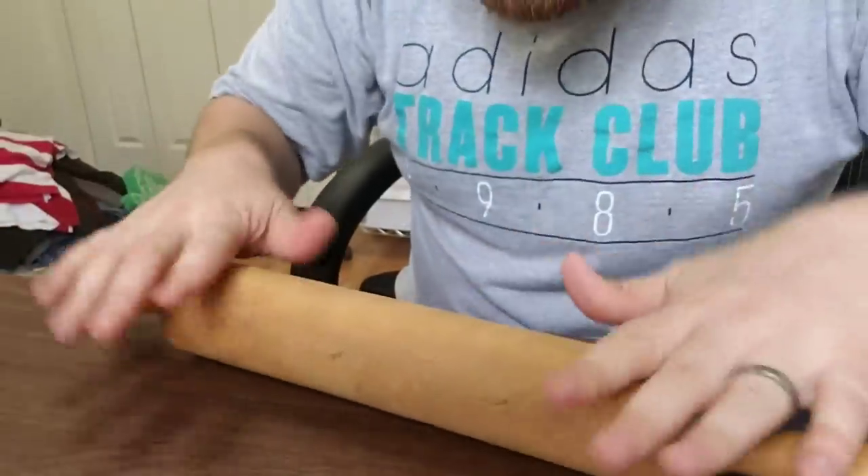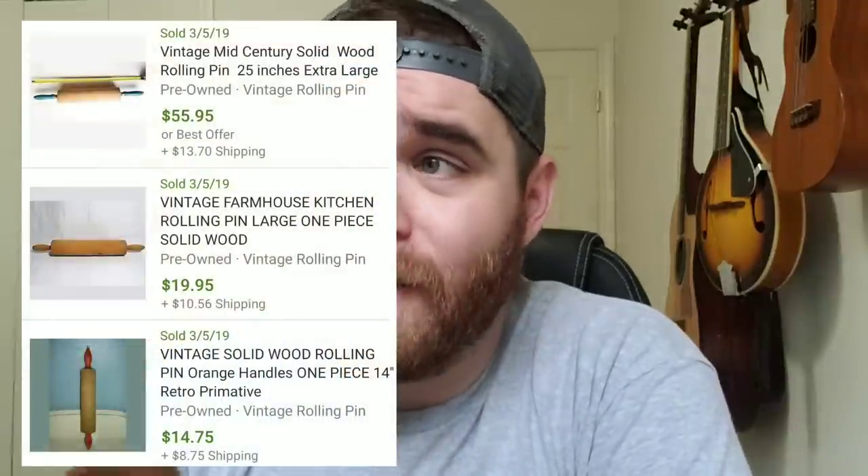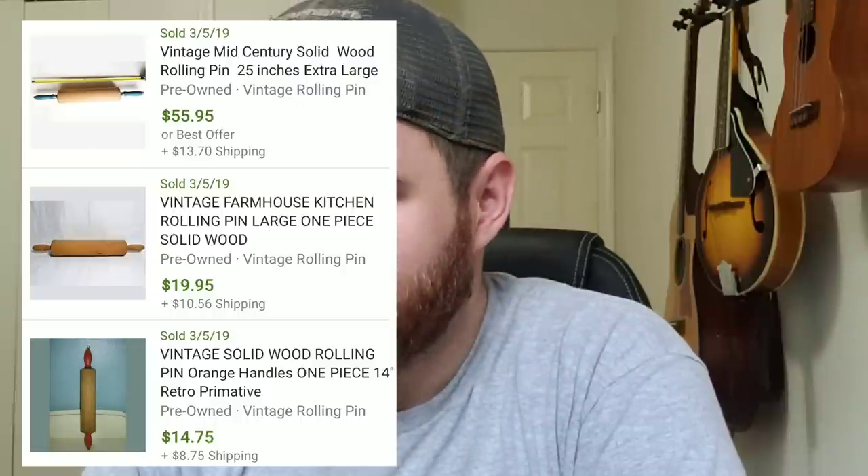I picked up this rolling pin. This is a solid wood rolling pin — it doesn't have the mechanism where you hold it still and it rolls. You actually have to roll it with your hands like they did in the olden days. If you find rolling pins that are actual solid wood — I'm 99% sure this is maple — they can actually sell for pretty good money. I've seen comps all over the place but I saw one that sold for like $40 plus shipping, and a couple that sold for like $20 to $25 plus shipping. I'll probably list this at maybe $34.99 with free shipping and see what happens.